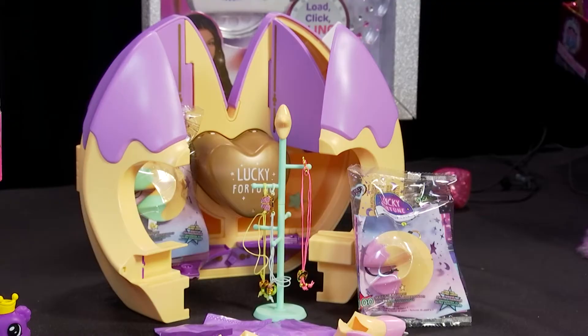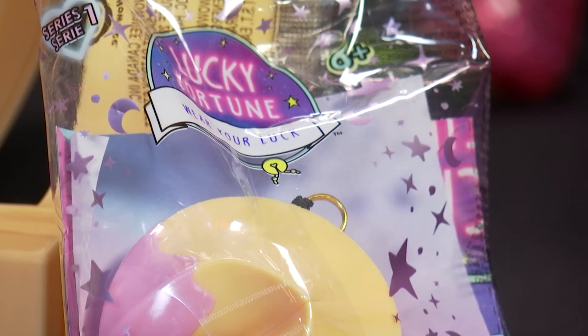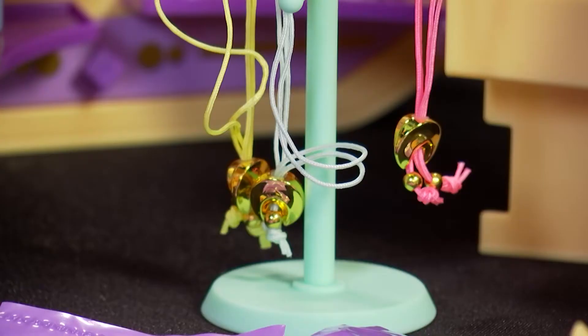Yeah, there's a fortune. We also have our big collector set so kids can actually hang up all of their Lucky Fortunes, and we have blind packs in here as well. Again, it's all about not knowing what you're getting, but kids want to collect them all, and there are hundreds of charms to collect.